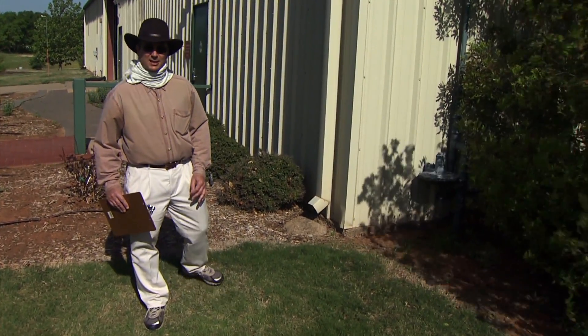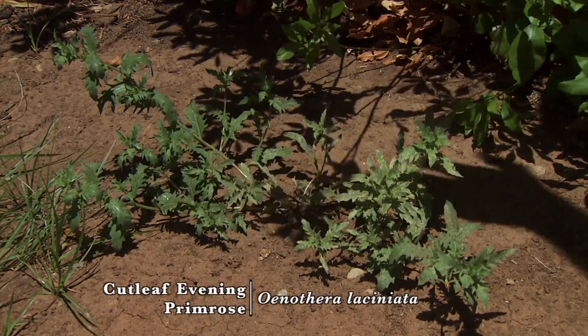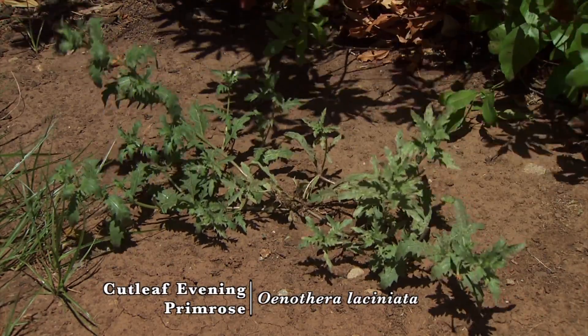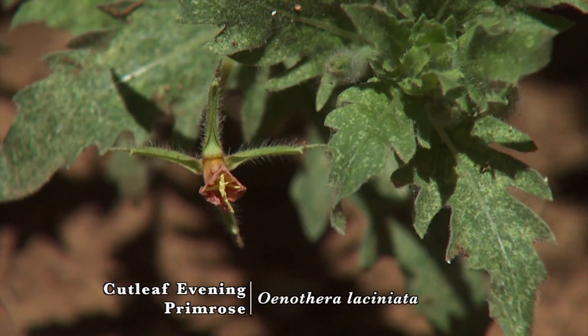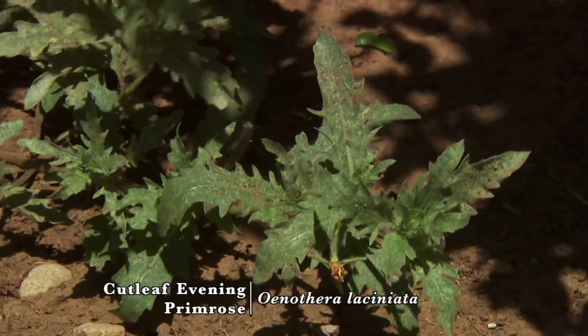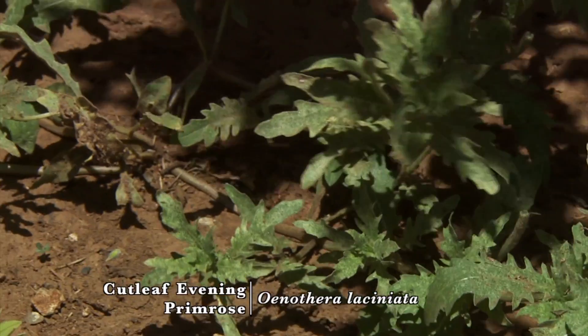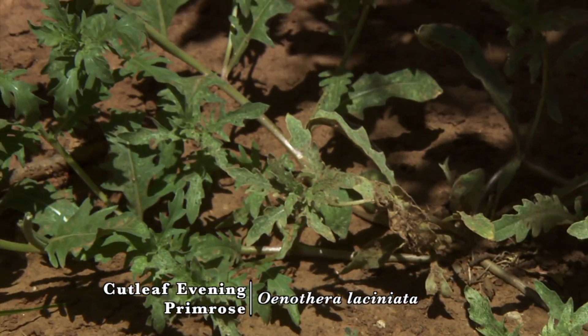First we want to take a look at cutleaf evening primrose. It's a winter annual that's in flower now and many people will notice the primrose flower — it's very similar to the perennial desirable primrose that comes in pink or white. This is particularly a weedy plant in clear or open areas such as vegetable gardens, but where turf provides competition it's seldom a weed.